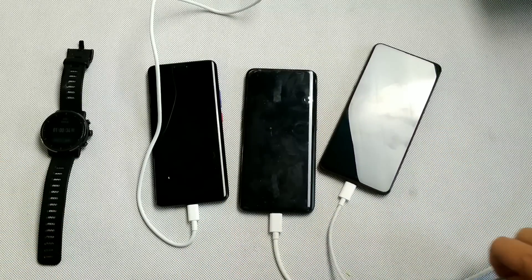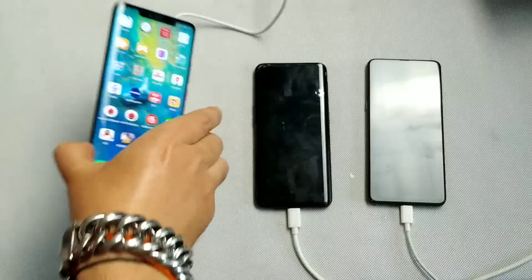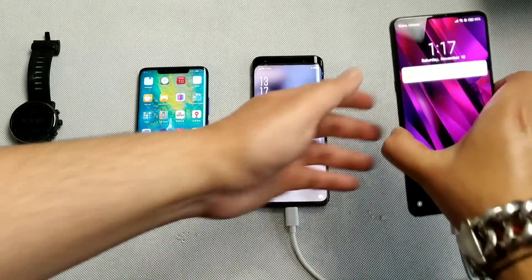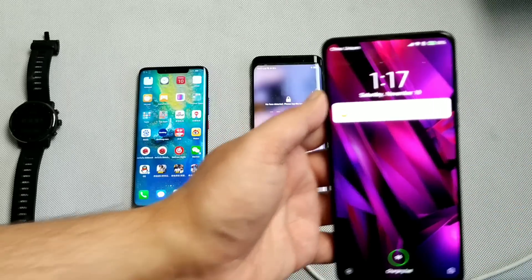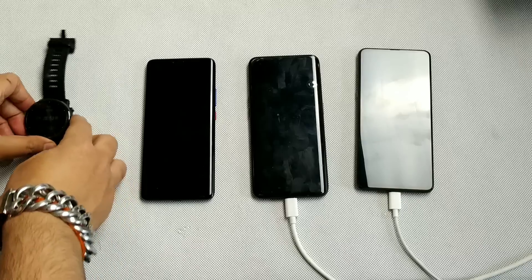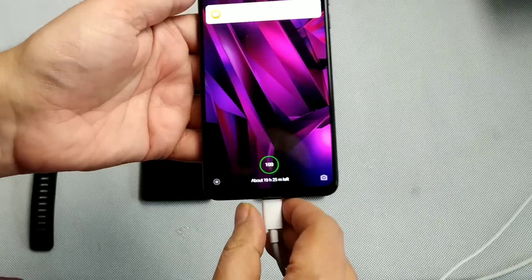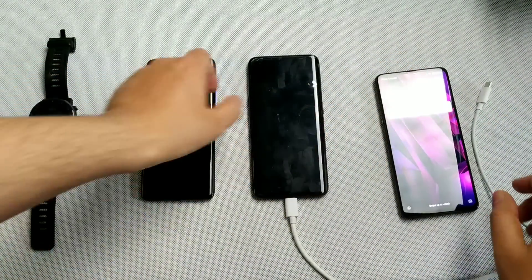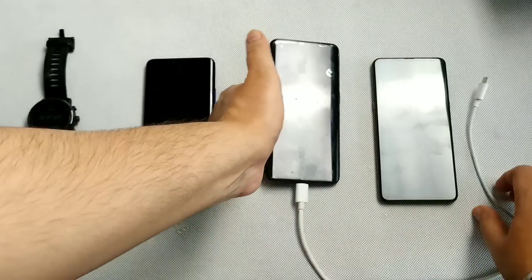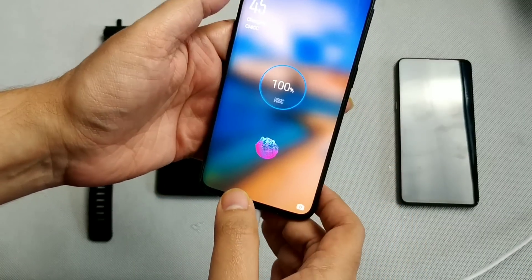At 1 hour 10 minutes, the Huawei Mate 20 Pro hits 100% — really quick. At 1 hour 26 minutes, the Xiaomi Mix 3 reaches 100%. Only the Oppo Find X is left at 97%, but keep in mind its battery is 3750 mAh — 550 mAh more than the Xiaomi. At 1 hour 38 minutes, the Oppo Find X is also fully charged.